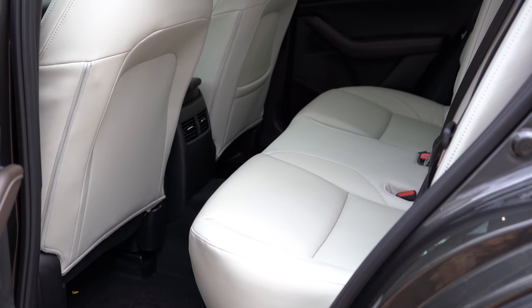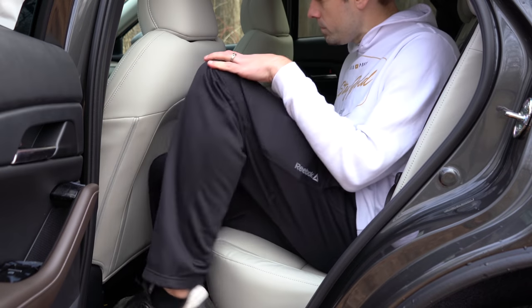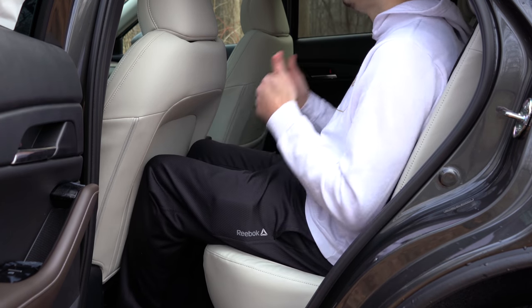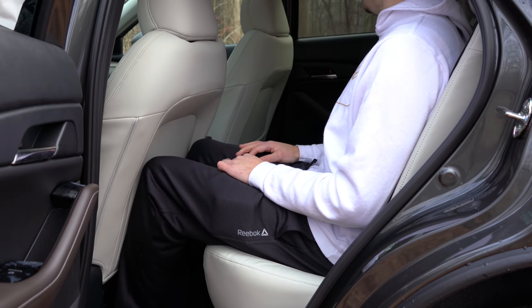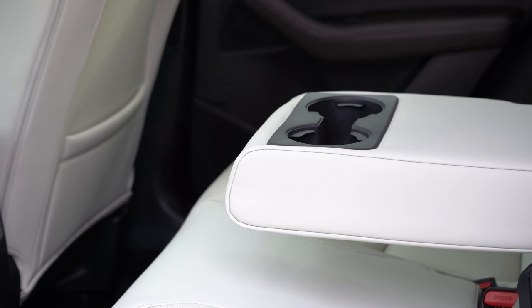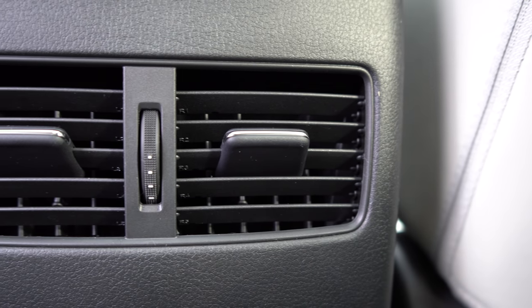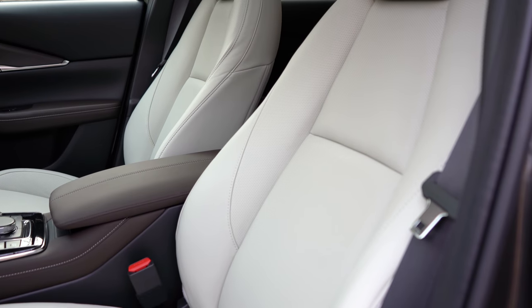Rear legroom comes in at 36.3 inches — even at six feet tall this is quite good for the segment. The Kona comes in at 34.6, so the CX-30 has a bit more legroom. A rear center armrest with cup holders comes with the Select trim and up, and rear ventilation also starts at the Select trim.